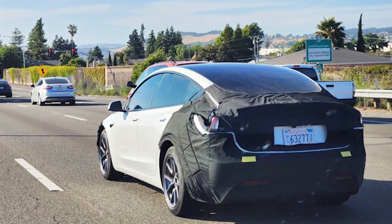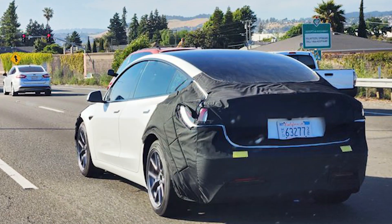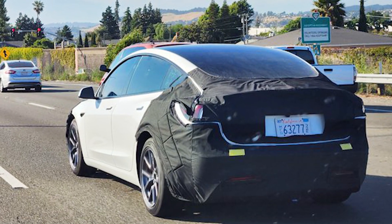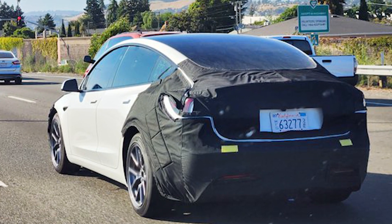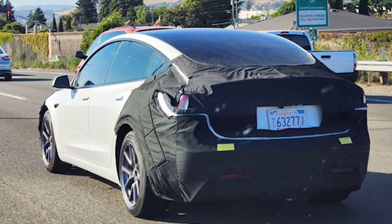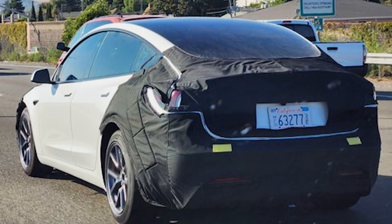Tesla enthusiast Ranjit Bhaskar recently shared a photo of Project Highland Model 3 on Twitter. The image unveiled an intriguing detail that caught the attention of many. It appears that the covering on the updated Model 3's taillights was slightly off, providing a glimpse of what could potentially be the new taillights for this revamped vehicle.